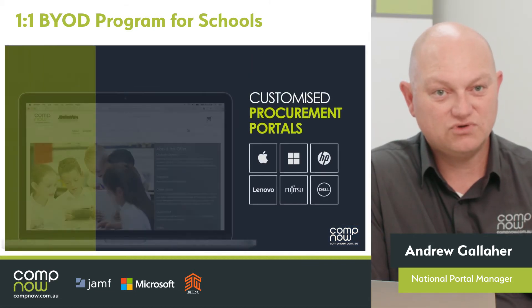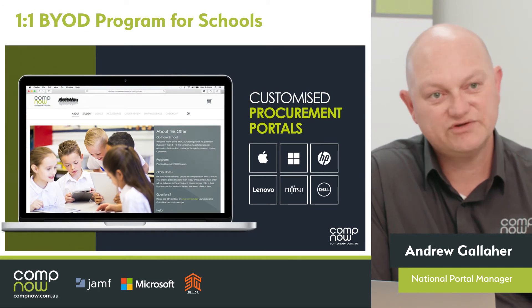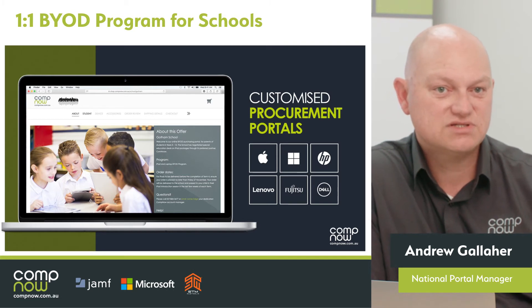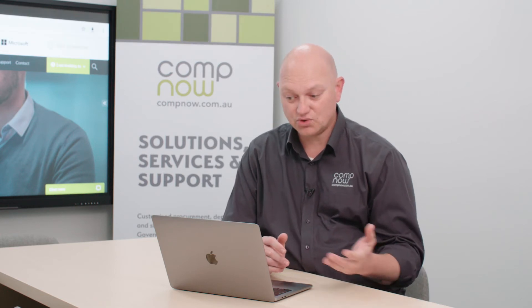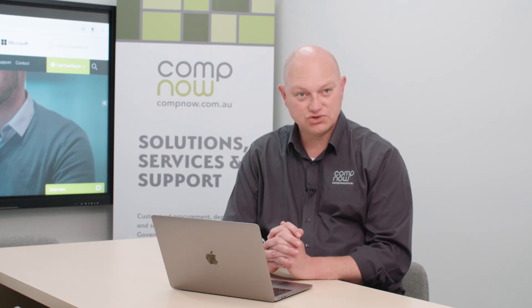Now we're going to have a look at our customized procurement portals. We have a few different flavors of customized portals that we can spin up for our customers — one we're going to look at today is the parent funded portal. This dashboard is something we give any school who has a portal with CompNow access to, and it allows the school to investigate what's happening in that portal while it's open. Because we're invoicing directly to families individually, this dashboard allows us to give schools all those pieces of information about all the different families in one clear, easy-to-read portal.